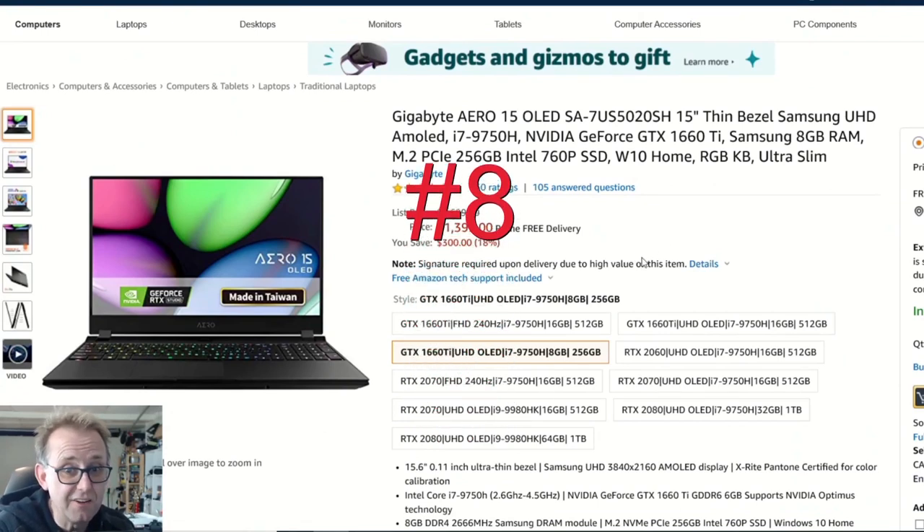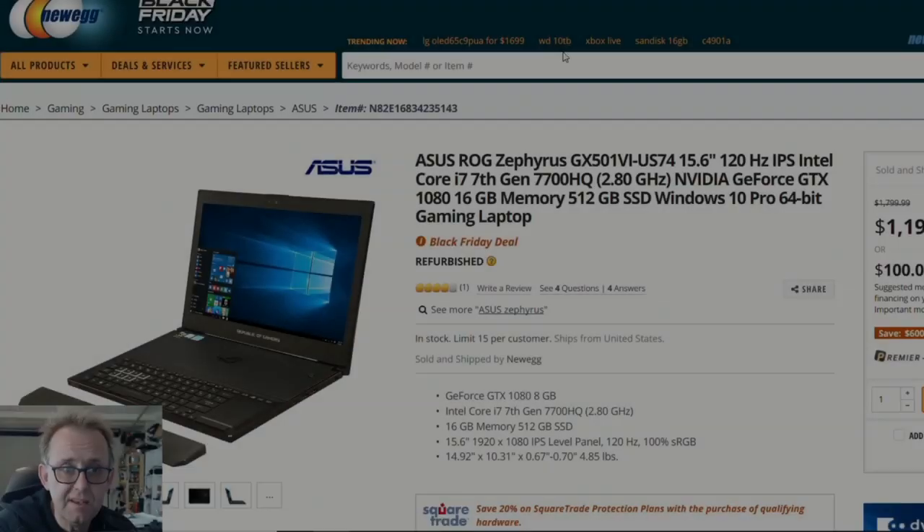On Amazon, the Gigabyte Aero 15 OLED with the 1660 Ti and 9750H has 8 gigabytes of RAM — just add another stick for better performance. It has a good Intel 760p SSD, only 256 gigabytes, but there's another slot to add more storage. What I love about this is the OLED panel — I reviewed it and loved it. It's bright, over 400 nits, great outdoor visibility, colors pop. It's not a gaming panel but it still games okay. For $1,400 that OLED panel is drop-dead gorgeous. Gigabyte's power profiles and fan control are a nice bonus.